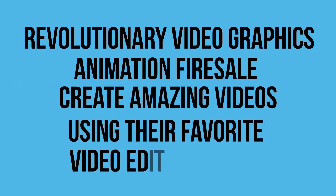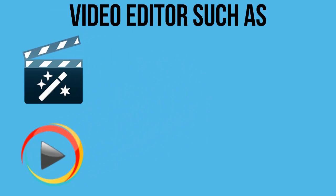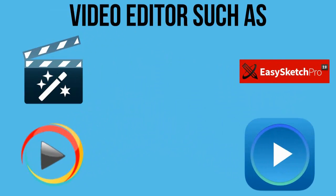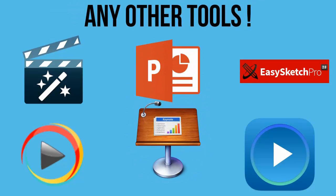Customers can create amazing videos using their favorite video editor, such as Video Maker FX, Explainio, Easy Sketch Pro, Video Motion Pro, or any other traditional tools just like PowerPoint or Keynote — anything.